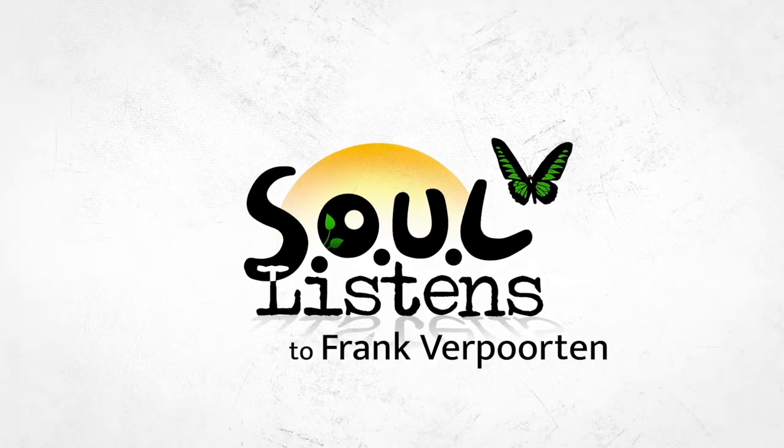We're here with Frank Verporten, the director and chief curator of the Baker Museum. Good morning, Frank, and thank you for joining us. Good morning, pleasure. So we'd like to learn, first of all, what made you decide to house this exhibition at the Baker?